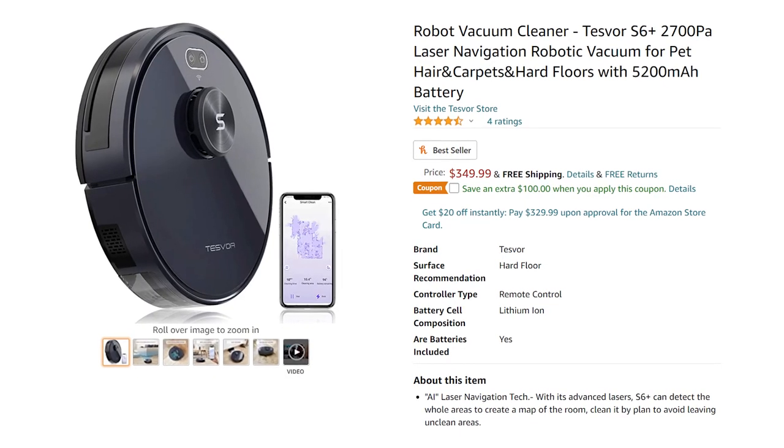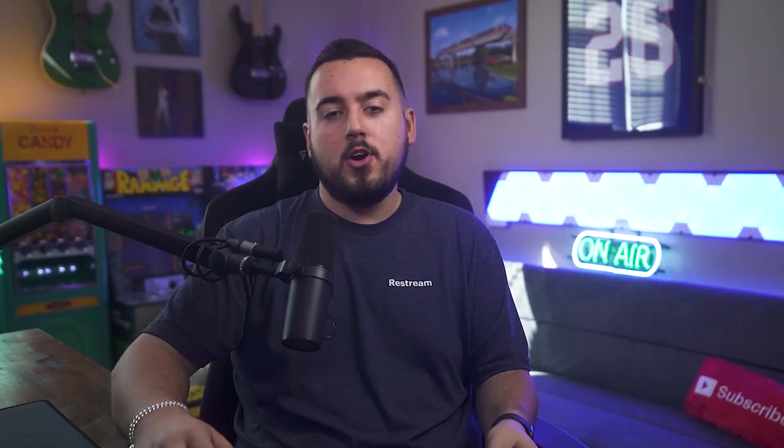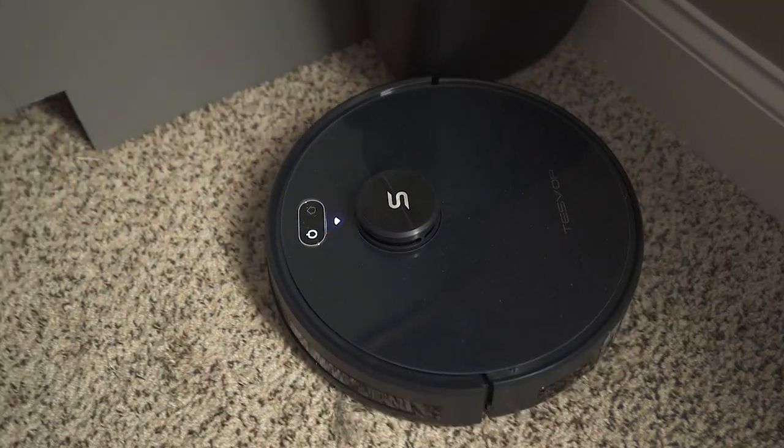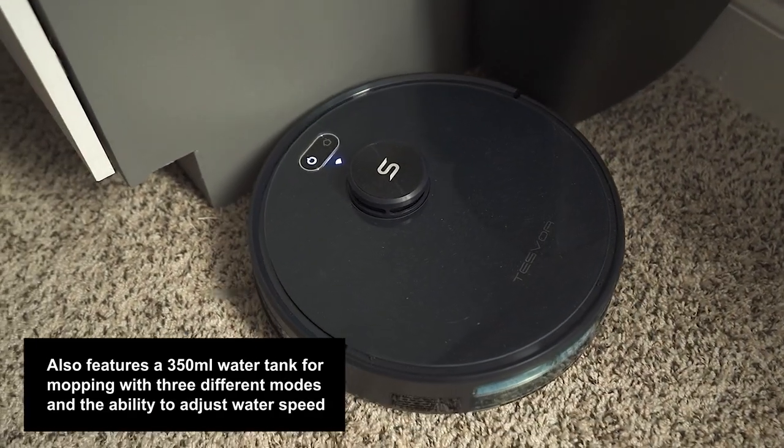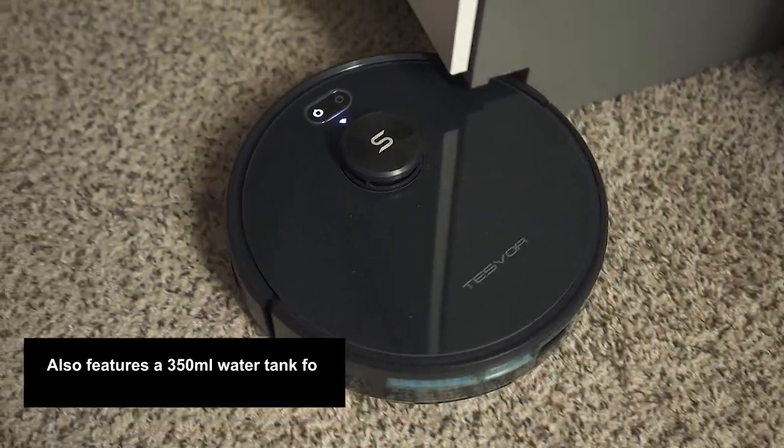It's only $350, which is actually a great price for what it is. You may prefer going handheld for certain situations, but even then this thing can hold its own if needed. I'll leave an Amazon link below, which will help me out with a small kickback. They also have it on their website for $50 cheaper, which I'll link to as well.